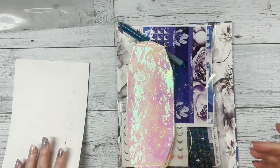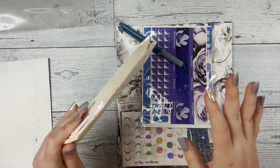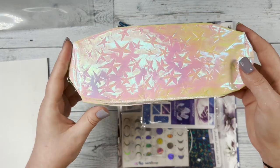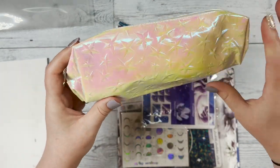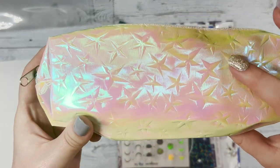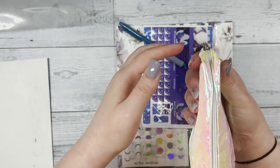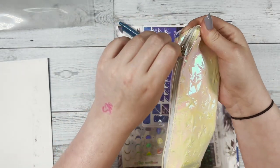First things first, let's look at this super cute pencil bag we have this month. It's like a white hollow color with stars imprinted on it, and there's actually something inside, so make sure you're opening this up if you ordered one of these boxes.